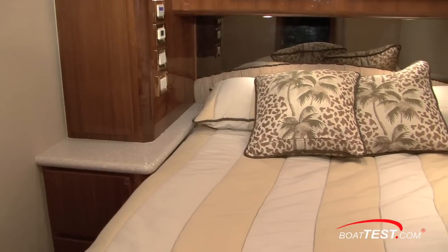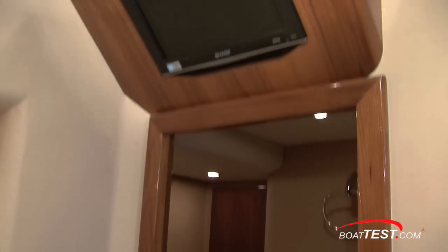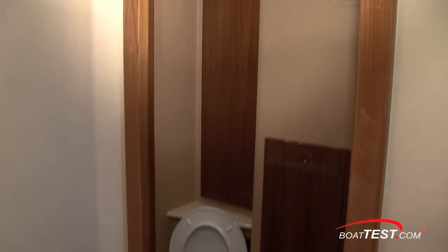Now we come to the really interesting feature of comfort for this boat — not one but two full-size staterooms, with walk-in heads and walk-in showers on both.